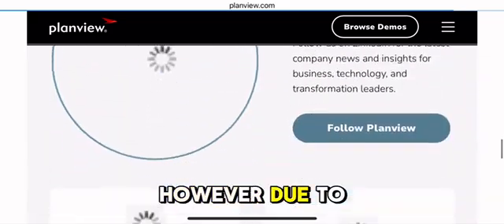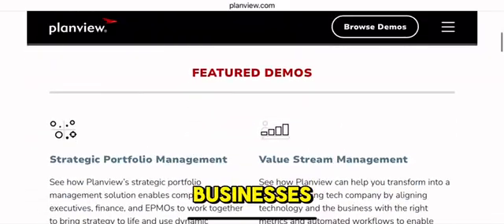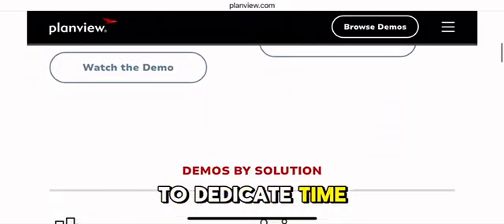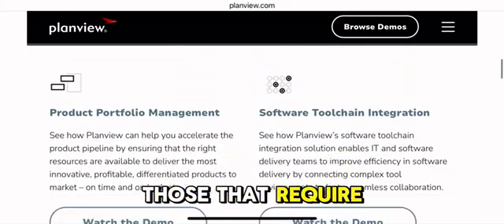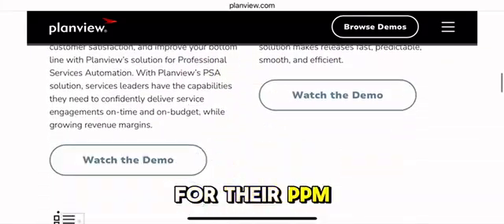However, due to its complexity, the software is better suited for businesses that are prepared to dedicate time and resources to training and implementation, and those that require an enterprise-grade solution for their PPM needs.